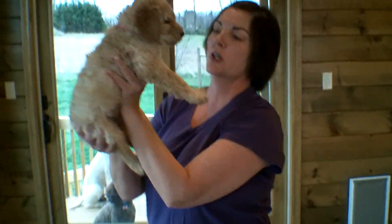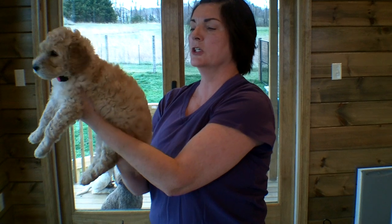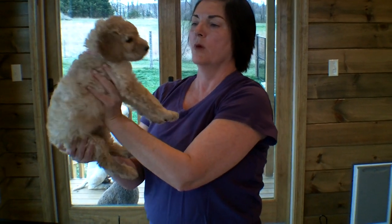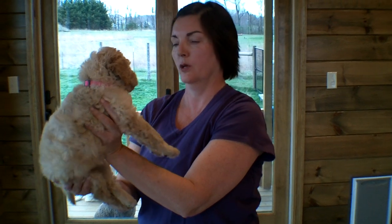And this is one of our little girls. Her name — we call her Pumpkin. She's the pink collar. And I think she might have the most red in her out of all of them. And she's really, really cute.